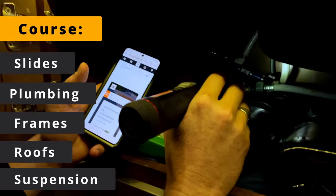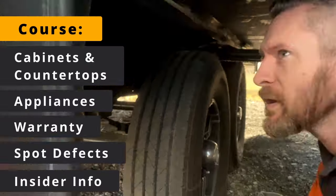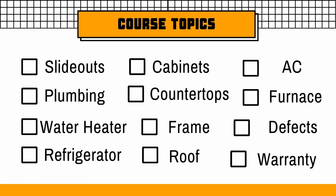One of the big comments I got in my original video is how do you tell what the quality of the counters and cabinets actually are? My RV shopping course will teach you how to assess RV systems including slide outs, plumbing, appliances, cabinets and countertops, frames, roofs, manufacturing defects, and much more.